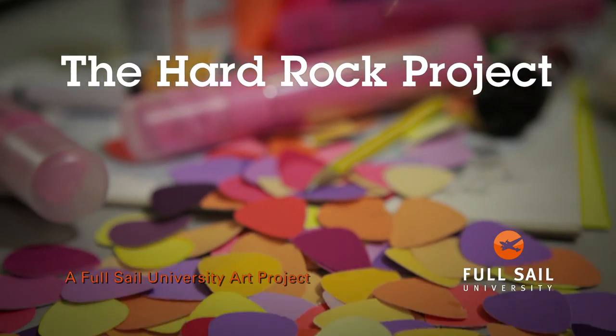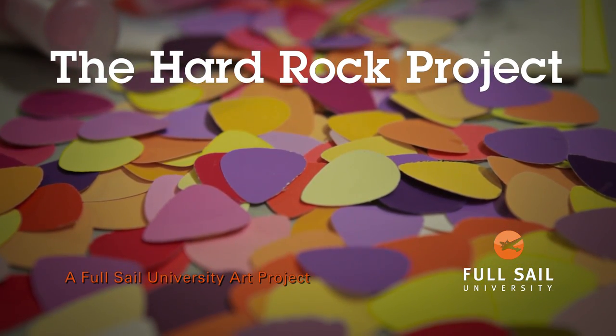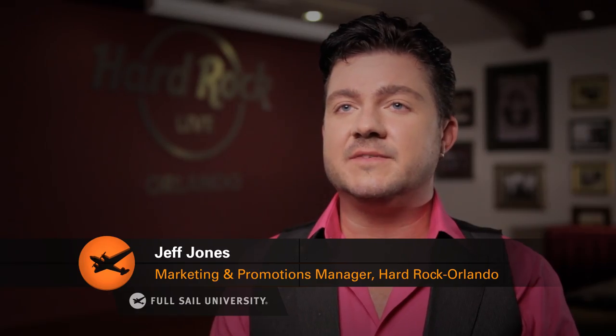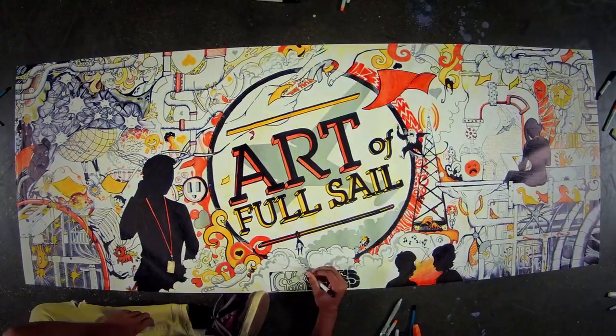Today we are constructing a project for Hard Rock about breast cancer awareness. The partnership between Full Sail and Hard Rock is a natural fit. We talked about a few other options and ideas, and then someone showed me a video of the art piece done with Sharpie — that was really awesome to see what the students came up with. So we thought, how could we put a Hard Rock twist on that?